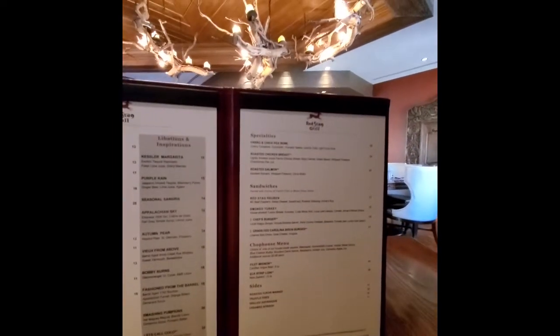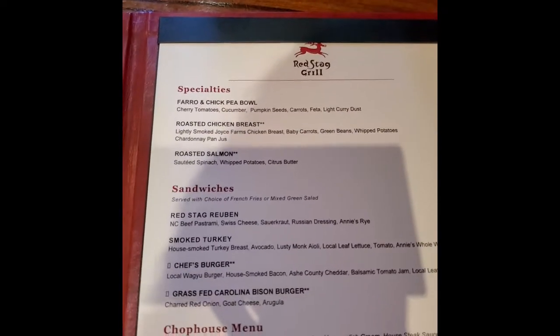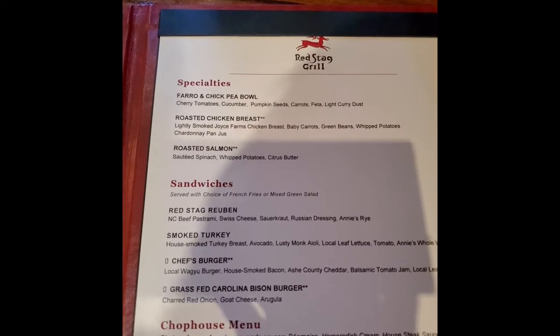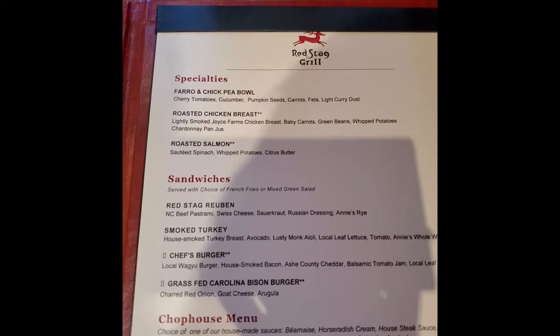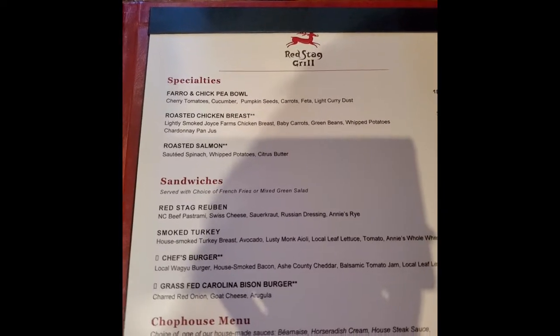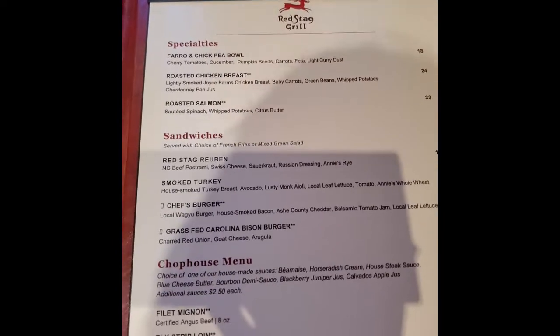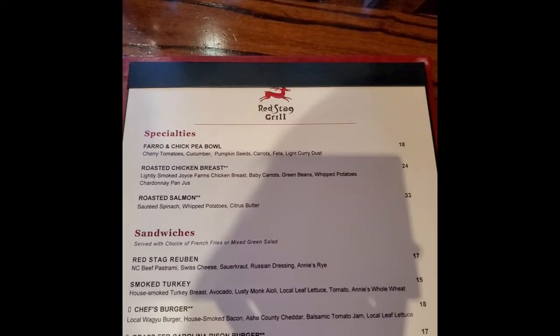I'm going to have to look, guys. I've decided on the roasted chicken breast. It says lightly smoked Joyce Farms chicken breast, carrots, green beans, whipped potatoes, and Chardonnay pan jus. So that's $24 — we're going to try that. That'll be healthy. And I'm going to run to the restroom because I want to show you all the beautiful bathroom.